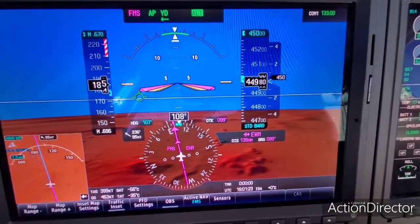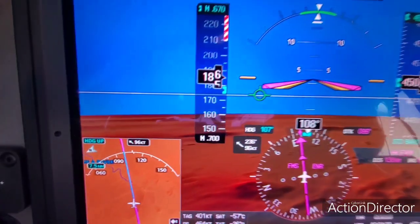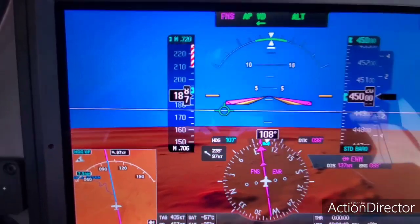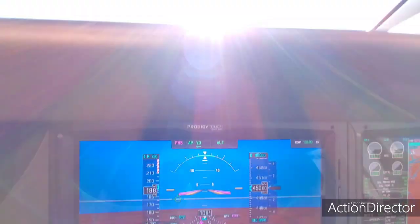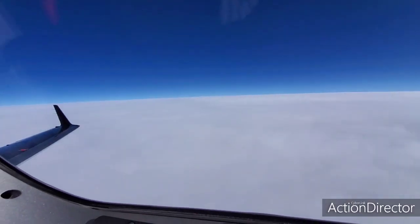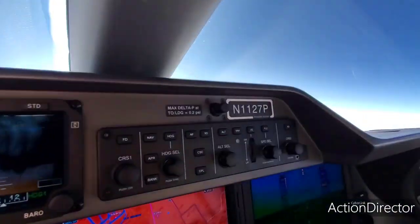I always climb at 500 feet per minute from 43,000 up — that's four minutes right there from 43 to 45. We'll see what we're doing right now; we're getting to Mach 0.70. I'll move the tick mark up to 0.72 — that's kind of our target. We'll get between 0.72 and 0.74 and see what kind of fuel burn we end up getting. There's not a lot outside — not a lot to see. We're just above the clouds at 45,000. That would be New Mexico down there.